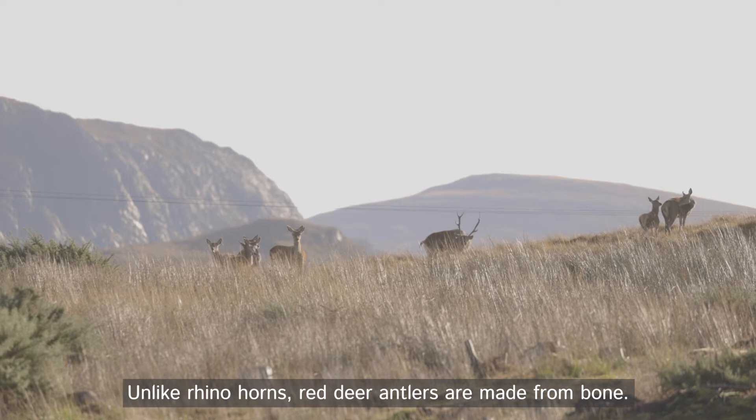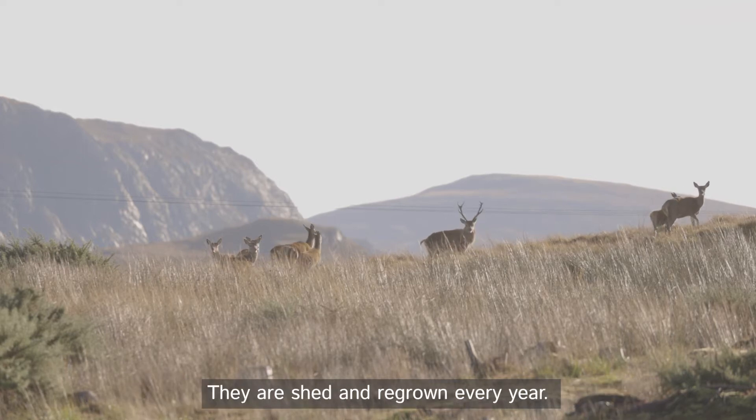Unlike rhino horns, red deer antlers are made from bone. They are shed and regrown every year.